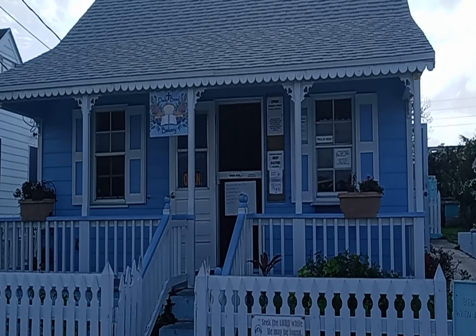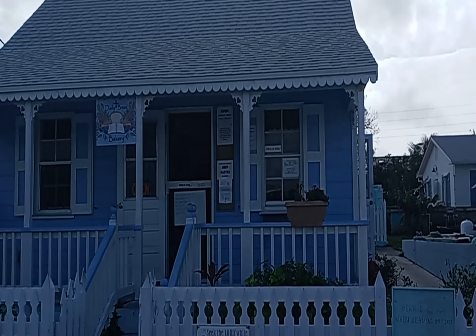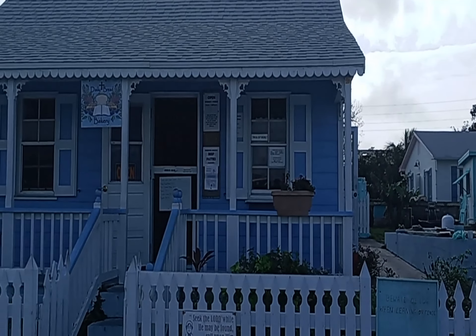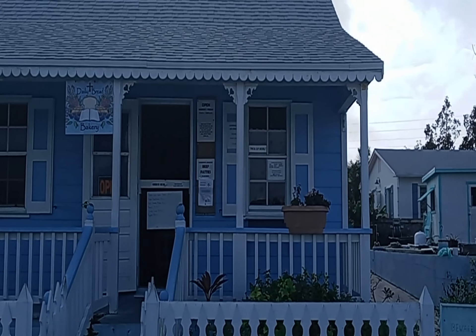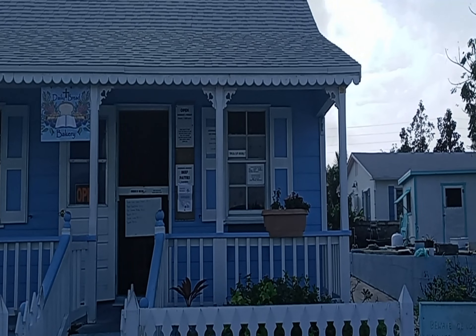Now we're here at Daily Bread Bakery in Green Turtle Cay. Awesome place, really nice baked goods — someplace you ought to visit when you come here.